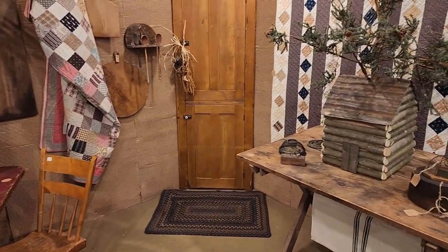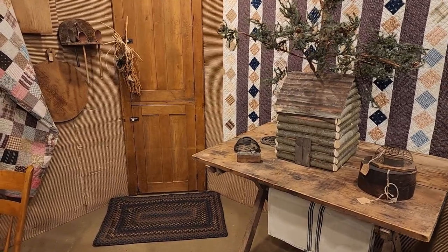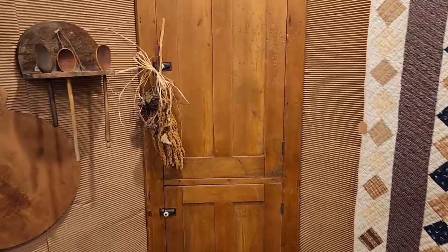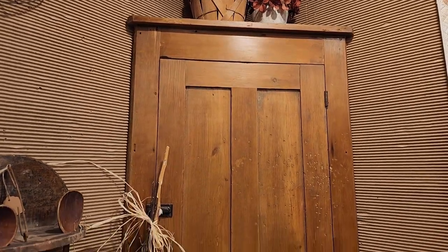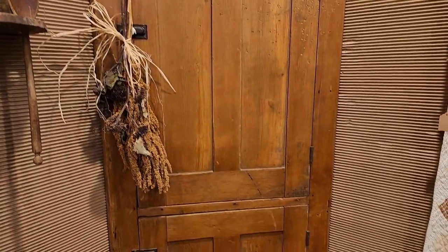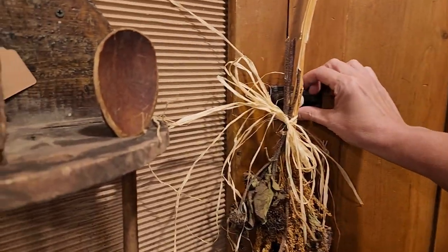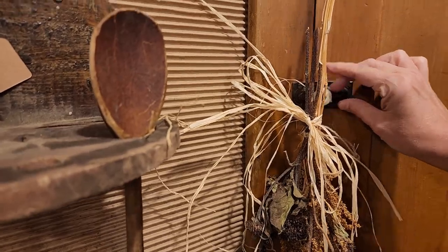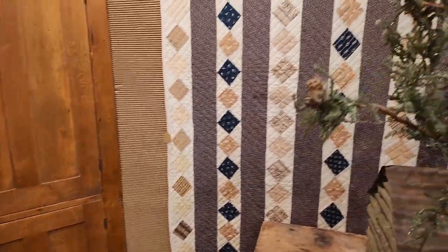That is lovely — I may have to measure that. Is that a corner cabinet or just the door? No, it must be a cabinet because it has a top. Love that. I don't want to pull that off — beautiful, and that quilt.